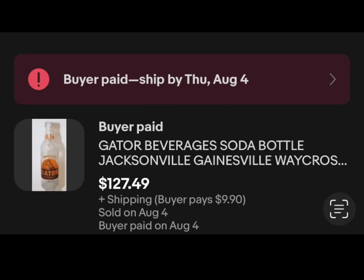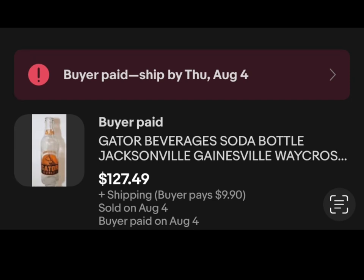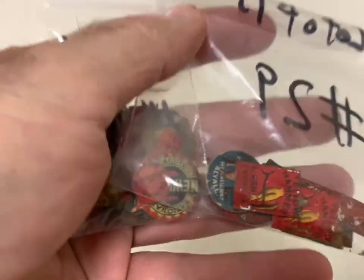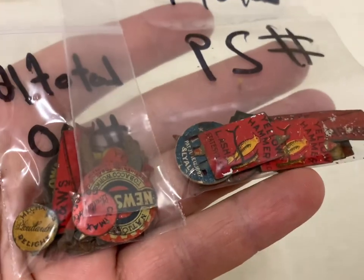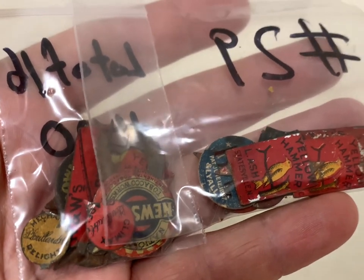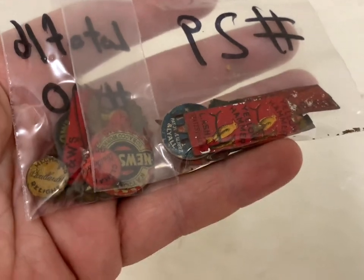I sold a Gator Beverage bottle for $127 — I packed it up before I realized I didn't video it. I also sold two more lots of tobacco tags: I think a lot of 15 and a lot of 16. They brought $36 together — pretty good since I don't have anything in them.